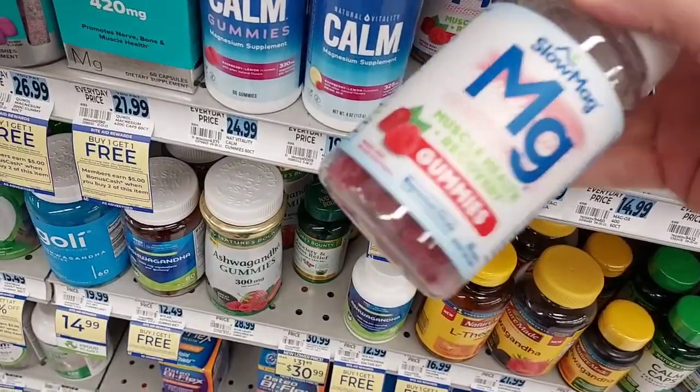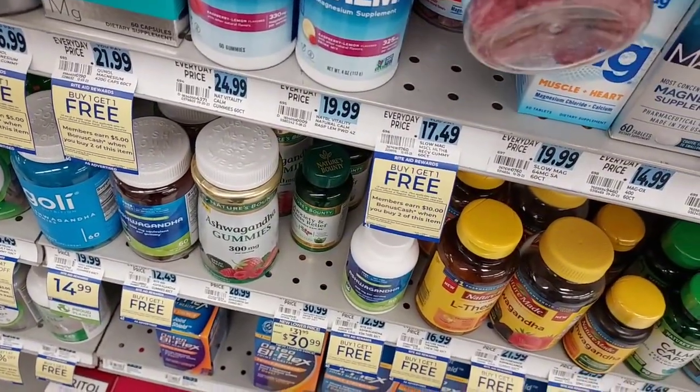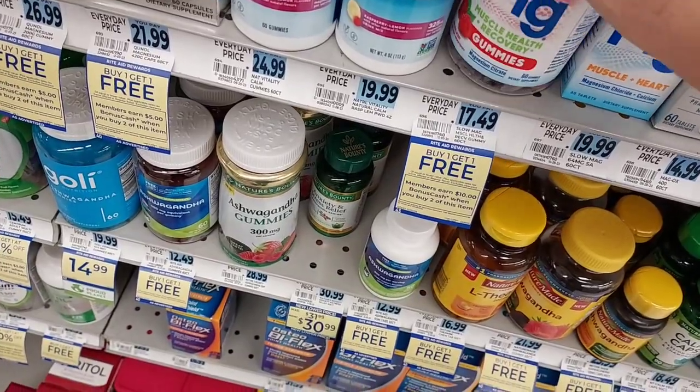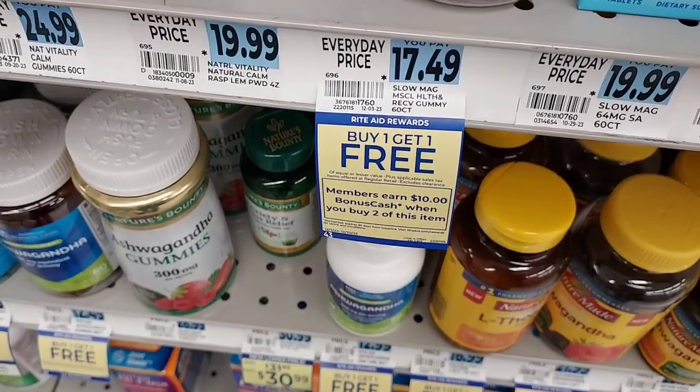I'm going to be picking up two more of these Slow Mags because they have them in stock. They're $17.49, buy one get one free. And then we're going to get $10 back for buying two. So really a good deal.